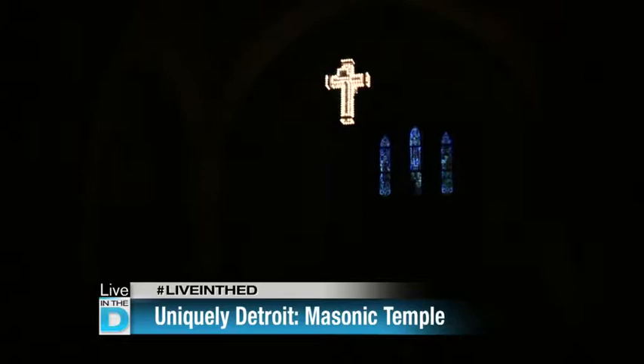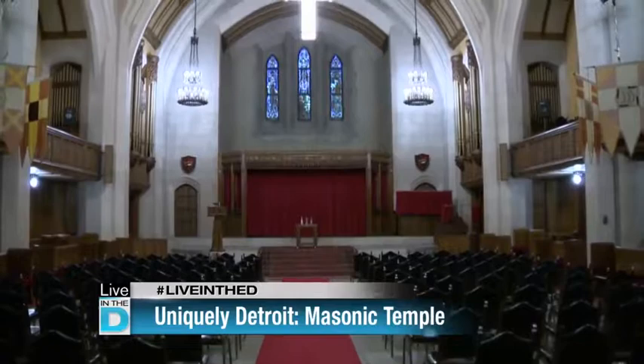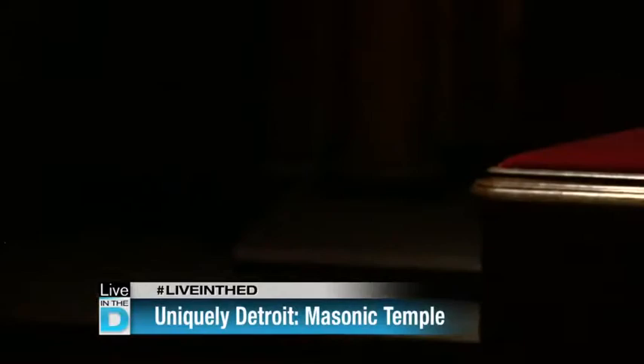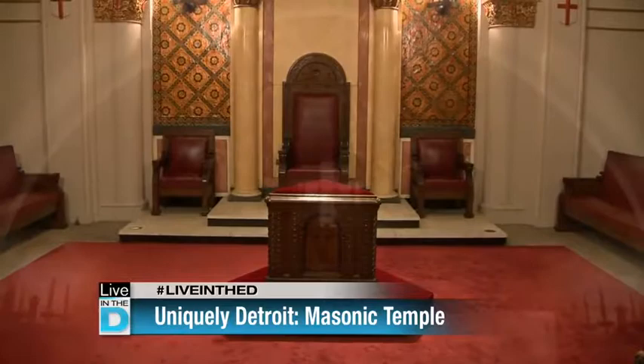We also have nine different lodge rooms where the Masons meet, one of them being where the Knights Templar meet. This is called our Commandery Chapel. The Knights Templar go back to the medieval ages. It's actually one of my favorite rooms here — the prelate's chamber or Red Cross room. When a candidate is joining the Detroit Commandery, they would kneel at this altar and the chaplain or minister would give him his obligation. In designing this room, the chaplain would stand up there as the only person who can see the cross through the window into the other room.